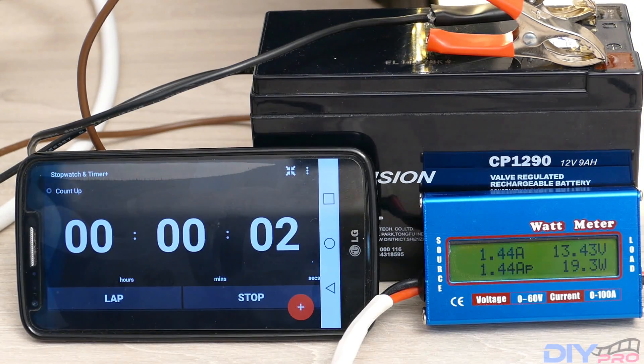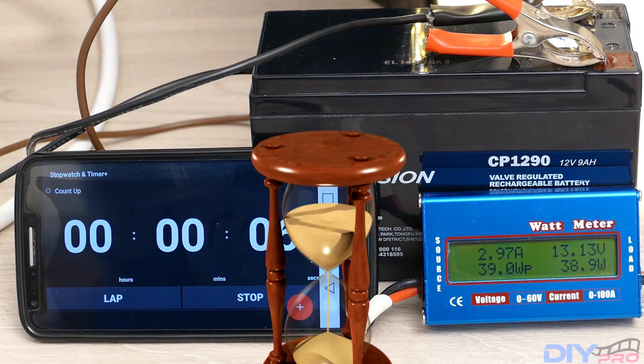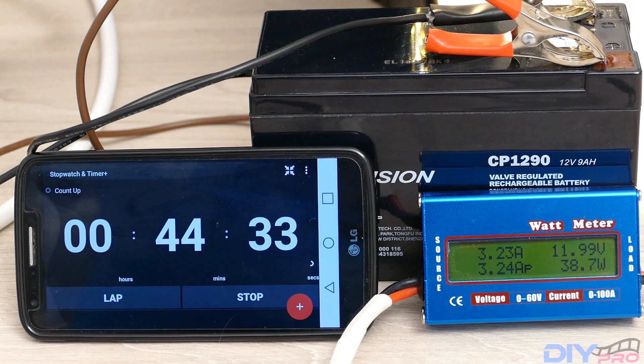The second one is Vision — this is the CP1290, a very well-known company. Running the same test with a load of 3.23 amps, and after 44 minutes and 33 seconds we are below 12 volts.